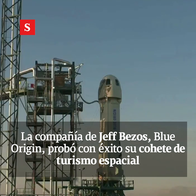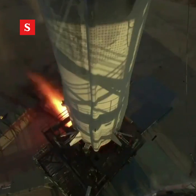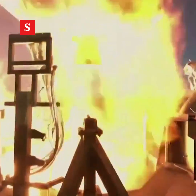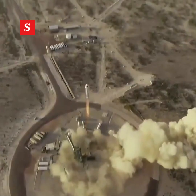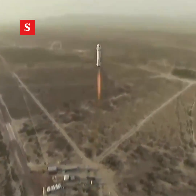Six, five, four, command engine start. Two, one. All right, look at her go. Mission control is confirmed. New Shepard has cleared the tower.